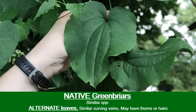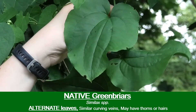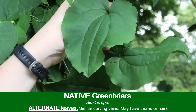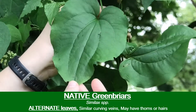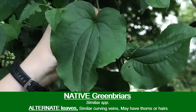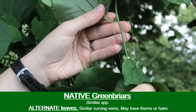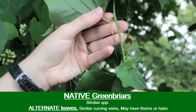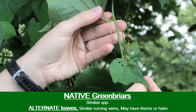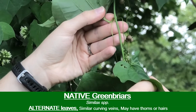Another one is greenbrier. There are a couple of different greenbrier species. The leaves tend to be larger and rounder than Chinese yam, although they also do have those curving veins. The leaves are alternate and not opposite on greenbrier. Also, if you find any thorns or hairs on the vine, you don't have Chinese yam.